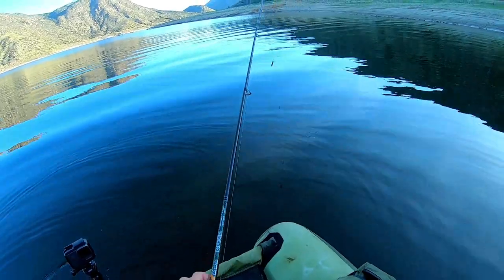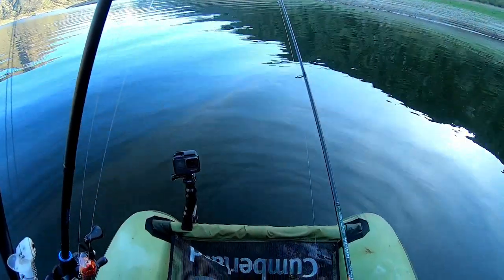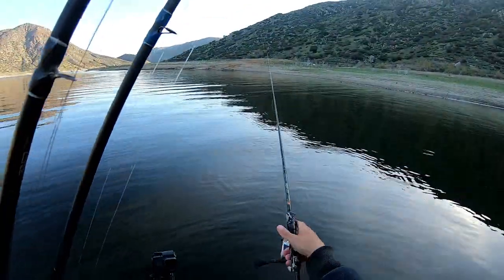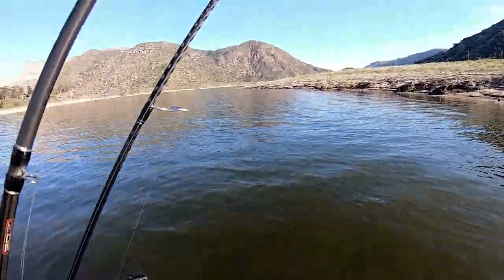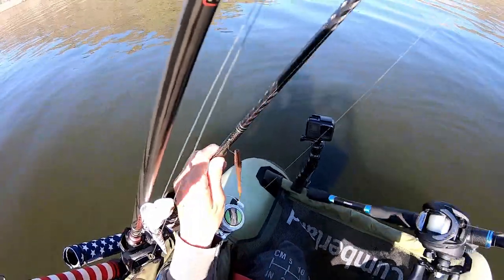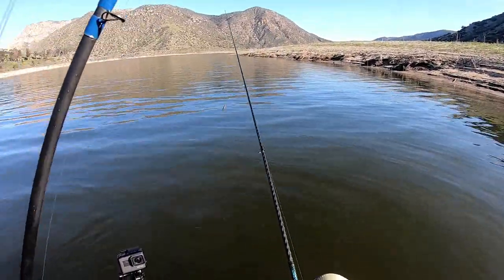So that guy was actually off the bank a little bit, he was like right out there. I was throwing in that rig and I wasn't getting any bites, so I was like let me switch to drop shot.